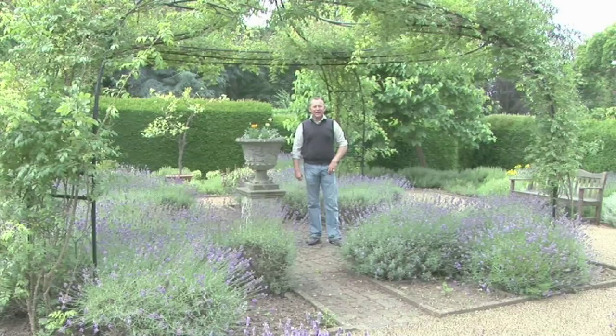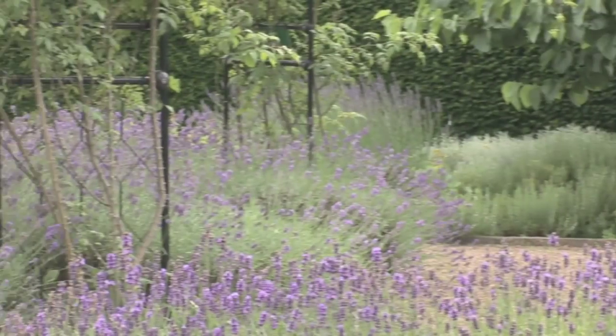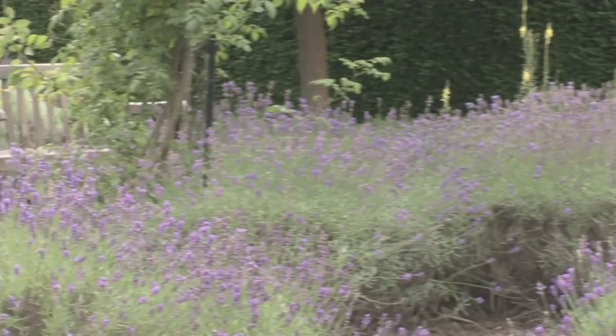I'm Tom Cole, Head of Horticulture at Capel Manor College, and you join me in our interpretation of a herb garden. Since medieval times, running through the Elizabethan era and up to current day, herbs have played a really important part in all our lives.